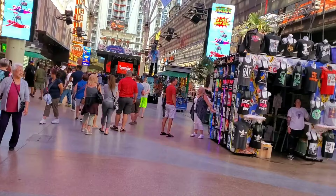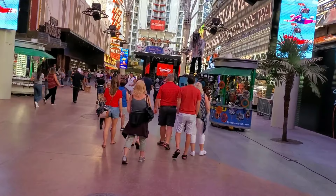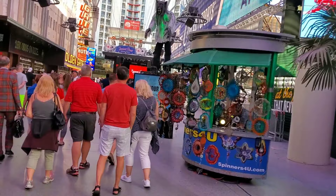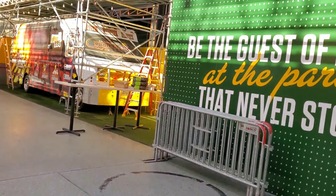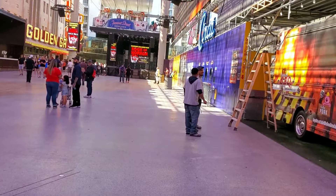On the right is Circa — lots of construction going on. Derek Stevens, who owns the Golden Gate and the D, he's been the force behind this project. It's going to be a massive casino, probably the biggest casino downtown I would think, and apparently the sports book is just going to be amazing. Can't wait for that. Apparently it's going to be opening up in December 2020 — we'll definitely have to try and book a trip for around the opening of that. Yeah, lots of construction down here, lots of improvements on Fremont Street — not just this project, there's been a lot of other projects being worked on.